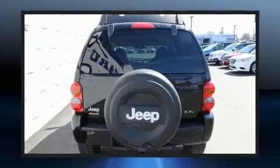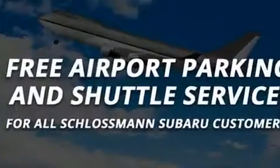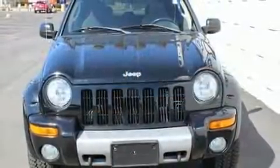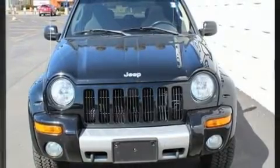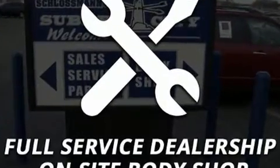Premium sound with six speakers provides you and your passengers a sensational audio experience. Jeep also prioritized safety and security with features such as dual front impact airbags, a panic alarm, and four-wheel disc brakes.